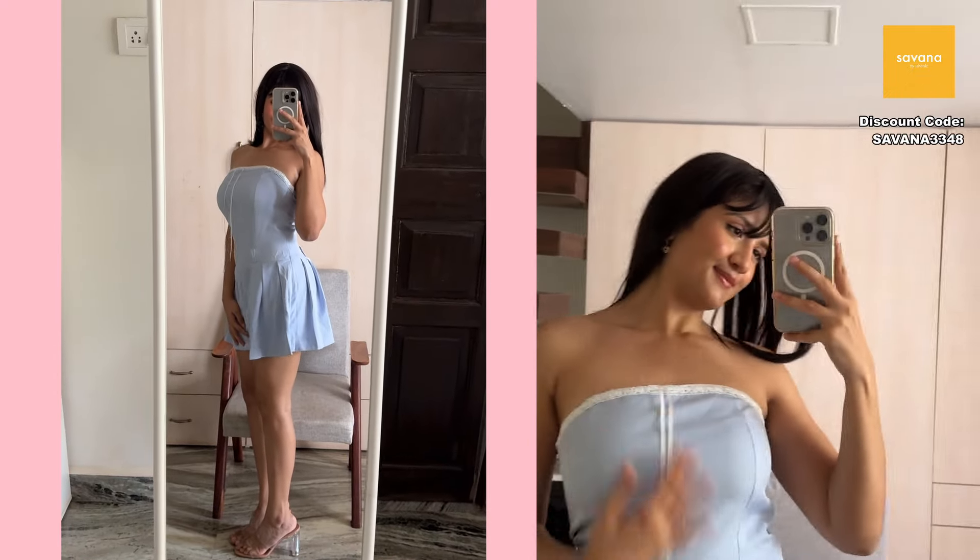I feel this would look really cute on college-going girls. It makes you look very youthful — the dress gives a young, cute, and pretty vibe. I wish I had such clothes when I was in college. Anyway, I'm having really bad hair days and it's extremely hot, so let's move on.